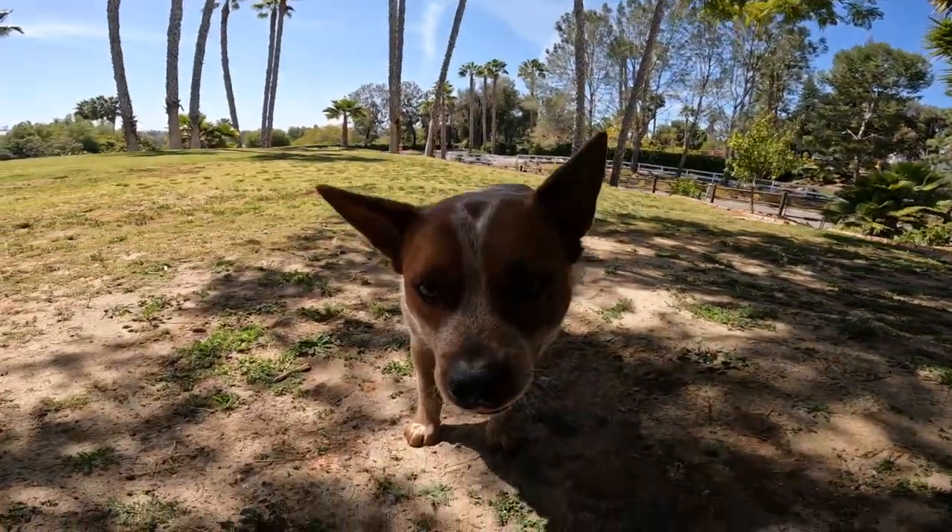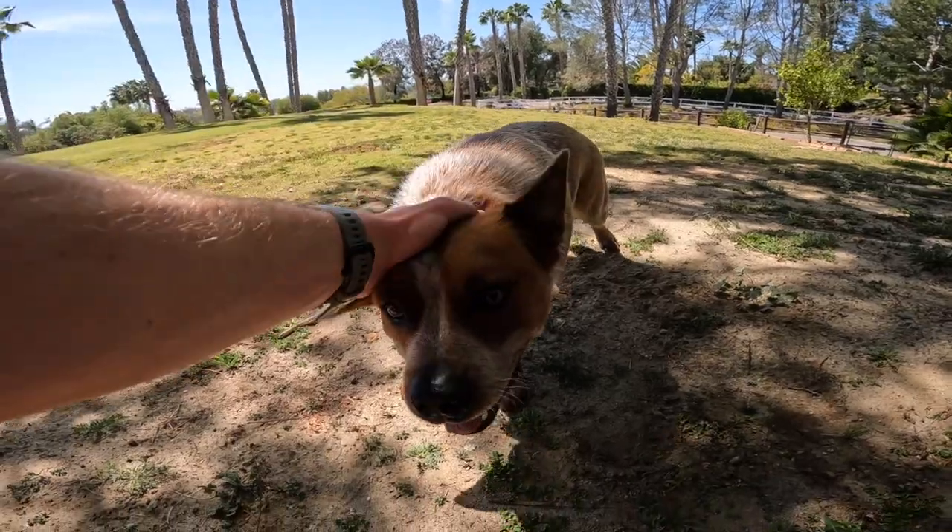Like most working breeds, cattle dogs have a double coat. They're bred to be able to withstand harsh conditions, whether that's the extreme heat of Australia or really cold conditions. So they're going to have that thick undercoat and then that top protective coat that I'll show you guys in the sunlight here in a minute.